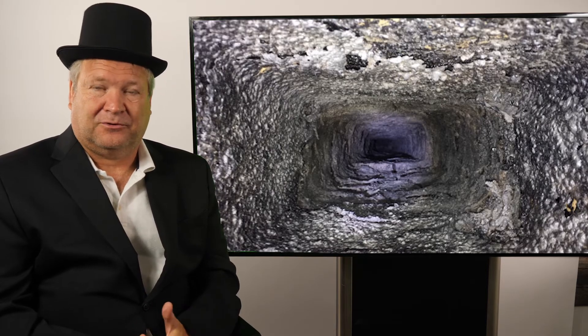Hi, I'm Ray Gesson with Chimney Sweeps International, and today's topic is creosote. Have you ever wondered what creosote is — or soot or anything like that? Have you ever wondered why you need to have your chimney cleaned?